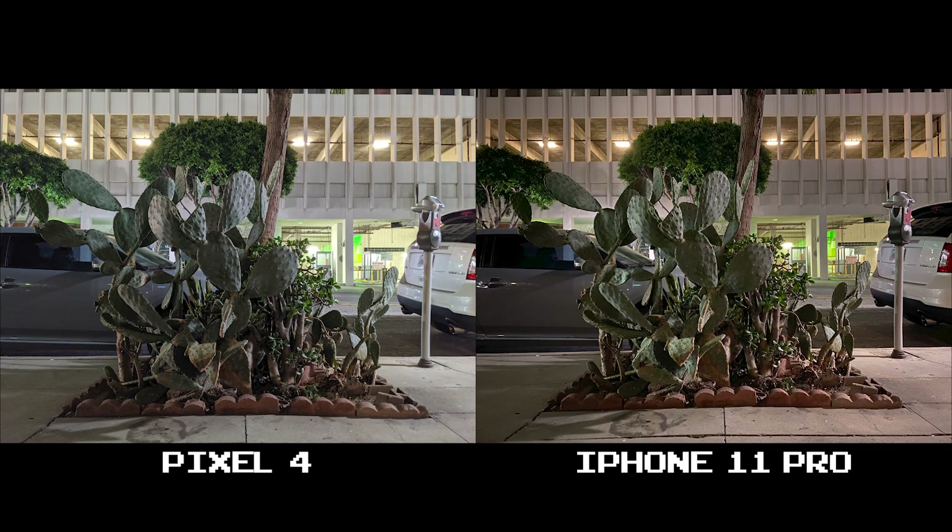This is a running theme — the Pixel 4 here leans on a bluish, whitish tint, but in this particular set it's way too cool for my liking. The iPhone 11 Pro looks more realistic even though a tad darker in exposure, and really comes off as the better balanced shot.